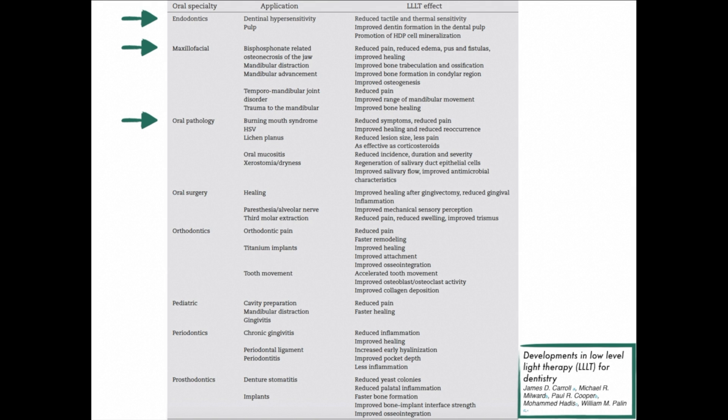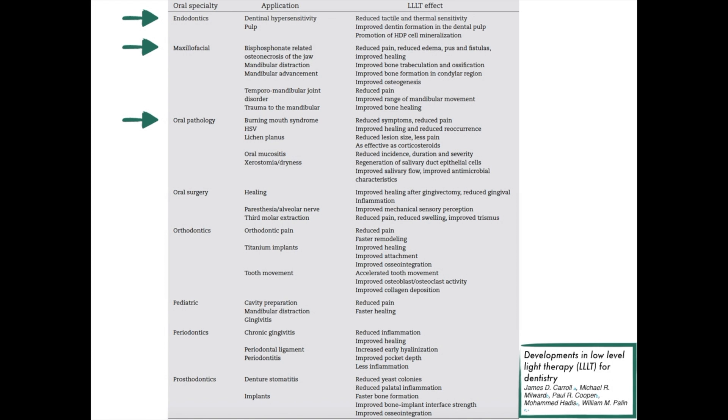In oral mucositis, we can reduce the incidence, duration and severity. In ostomia, we can actually improve salivary flow and improve antimicrobial characteristics. For oral surgery, we can improve healing and reduce inflammation. In orthodontics, which is very exciting, we can help to move teeth faster by up to 30%. And for implants, we can help with osteointegration.